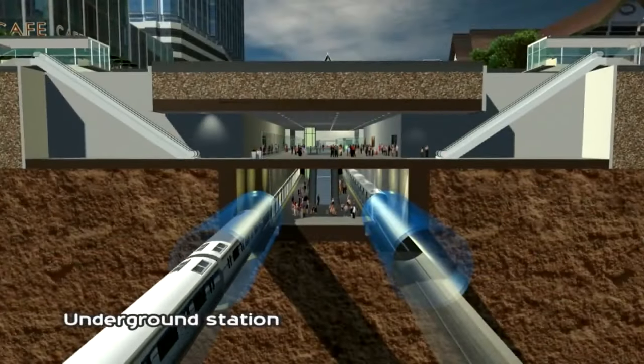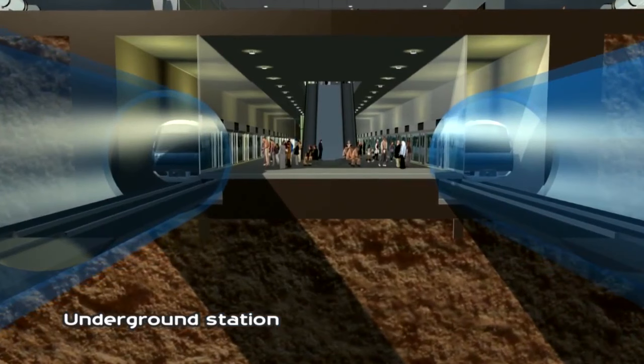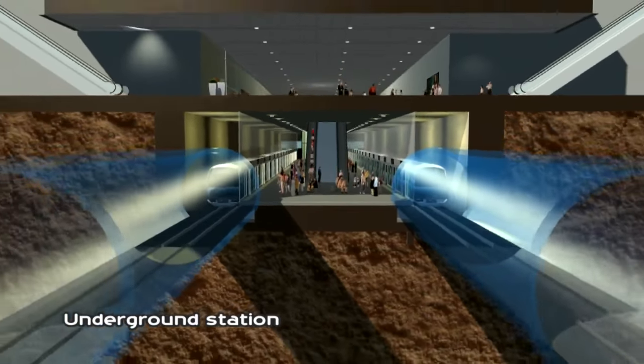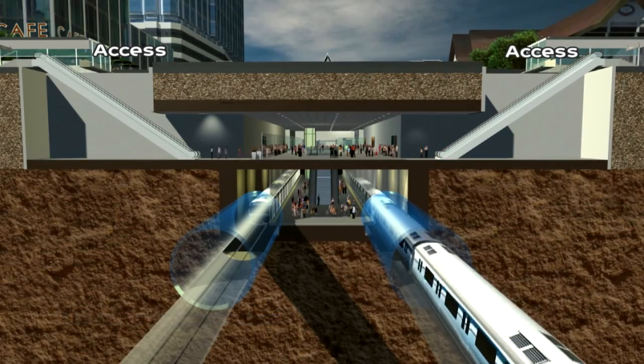Underground station integrating with existing railway lines, offering comfortable and smooth transfer for passengers. Well-lit, air-conditioned environment as you wait for your train. Effortless link from platform to concourse. Easy access to nearby retail and business centres for your convenience.